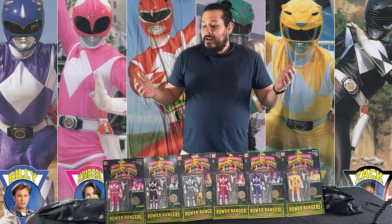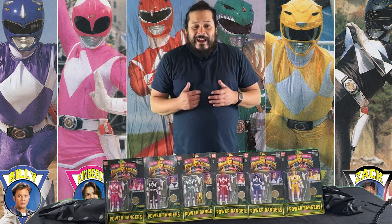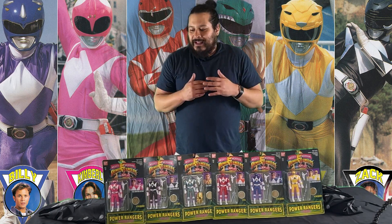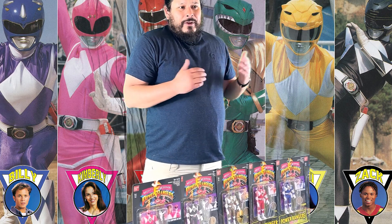All right guys, welcome back to the channel. I've got another toy to share with you guys today. This is something I was happy to add to my collection recently — maybe like six months ago I went to a toy fair in San Jose.